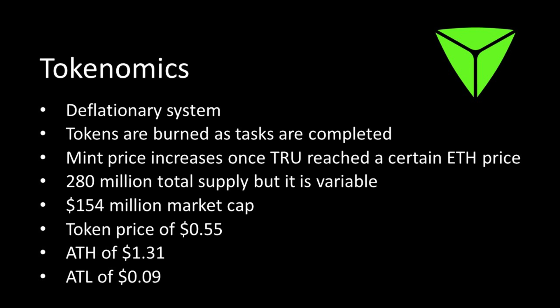The mint function means you can actually mint tokens on the TrueBit OS, but the price is in Ethereum and at the moment it's more expensive than buying from a decentralized exchange like Uniswap. The supply is variable — deflationary over time, but it can increase when people mint new tokens, then gets burnt by the protocol. Currently there's about 280 million total supply, around 150 million market cap, the token price is around 50 cents, with an all-time high of $1.31 and an all-time low of about 9 cents. It was stealth launched — they didn't announce it and just let the price discover itself.